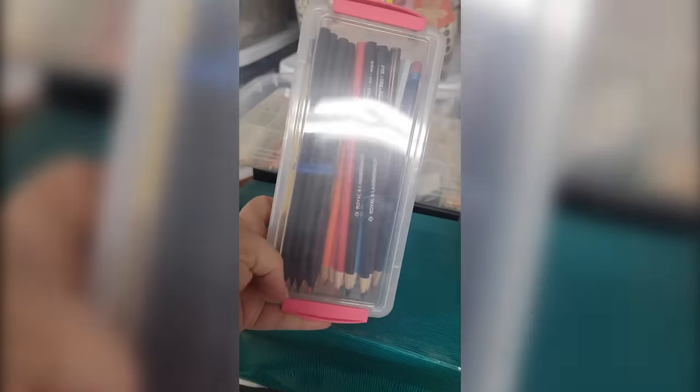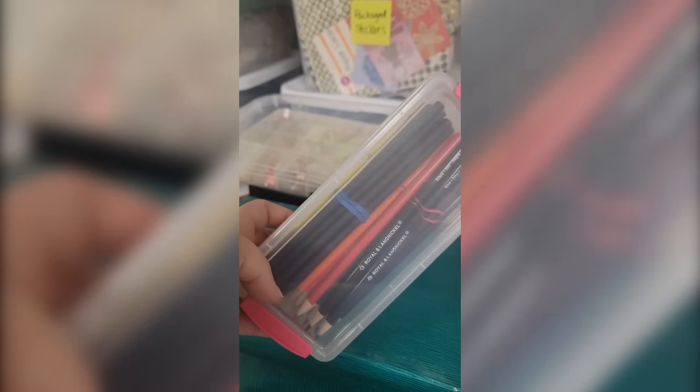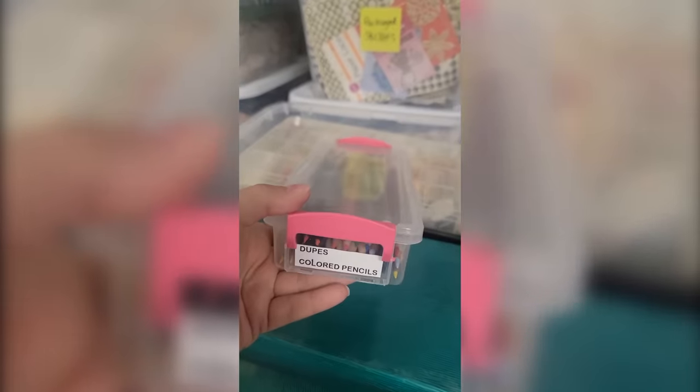Looks like some colored pencils in this one. These are dupes, which makes me think we're going to find a ton more. These are from Royal and Langnickel — I don't know if all of them are. I do have a customer that's looking for Prismacolor, so we'll keep an eye out for those.